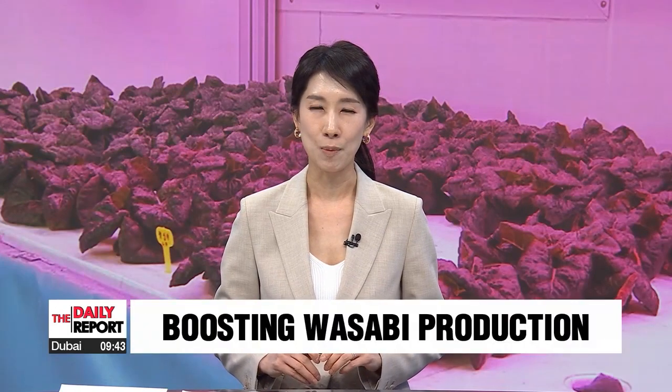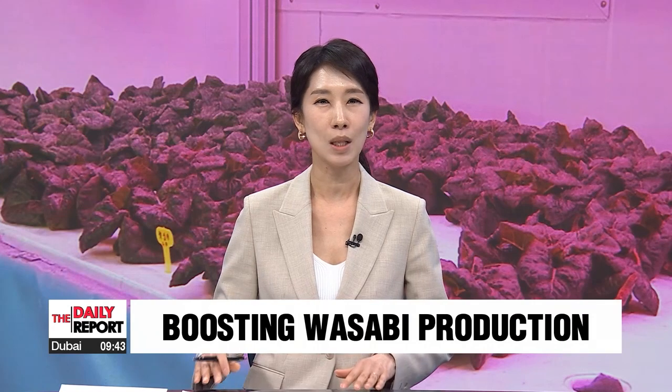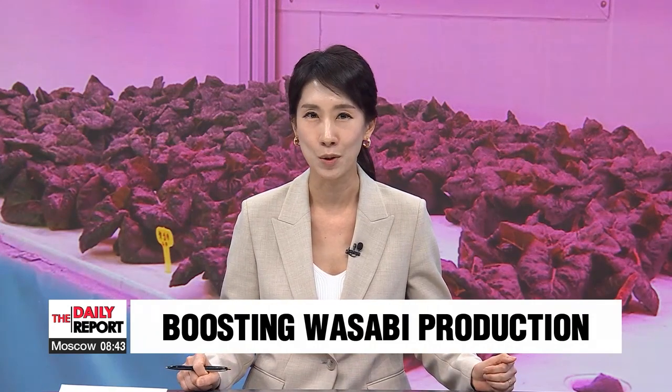Korea is hoping to ease its dependence on wasabi imports by making use of technology to allow for quality production here at local farms. Our Cho Sung-min shows us how.